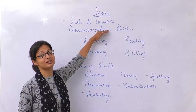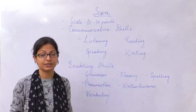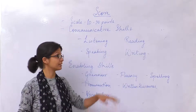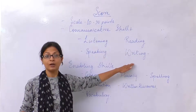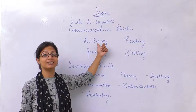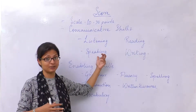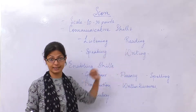Now let us understand what communicative skill is. For any user of English, it is very important for that person to be able to communicate through these macro skills — that is listening, speaking, reading and writing. Only when you can understand English well is your listening skill up to the mark. Only when you can speak in English well is your speaking skill up to the mark, and the same goes for reading and writing.